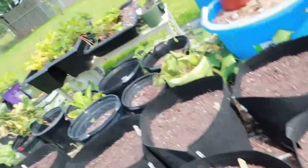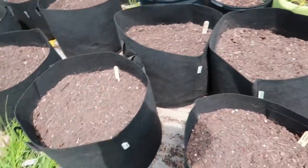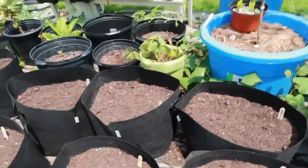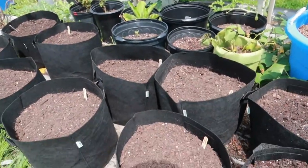All right, y'all, we got everything in. Shoot a little water to it, put it on the right side. Oh yeah, and I got a new water thing — ain't that nice? Get a good soak in.